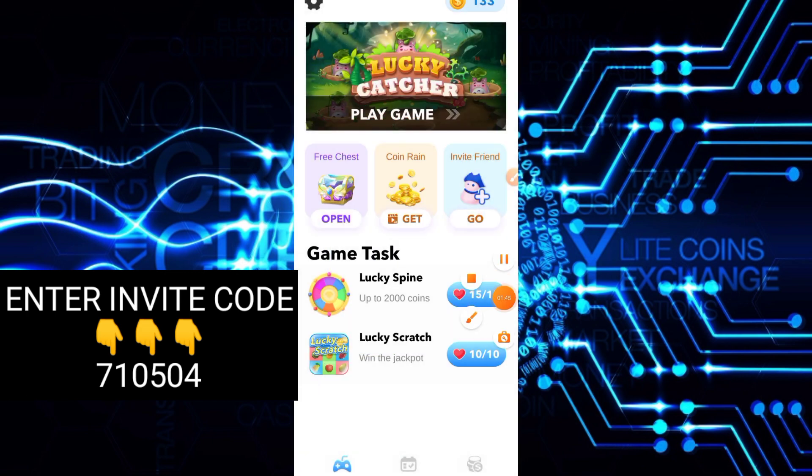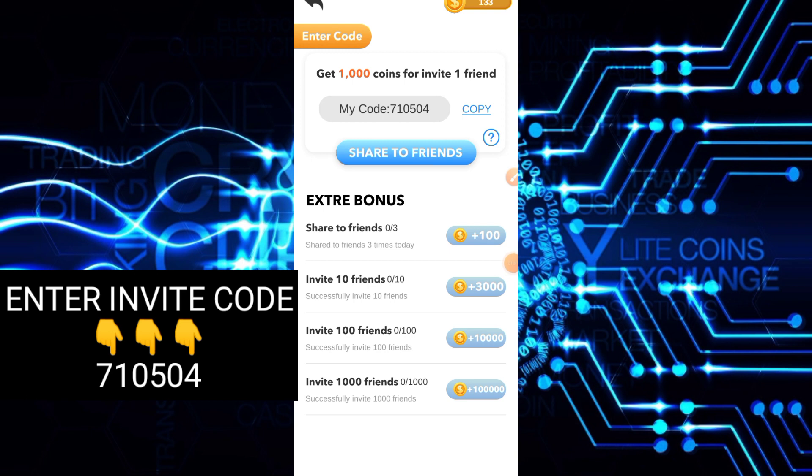So dito yung gagawin — click ninyo lang itong Invite Friend. Maglalagay tayo dito ng invite code. So yung enter code ay nasa may taas. Try natin nalagyan doon.